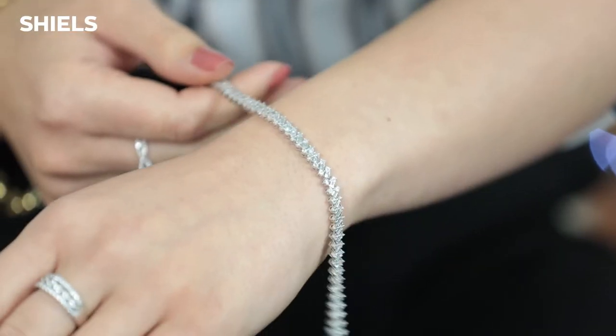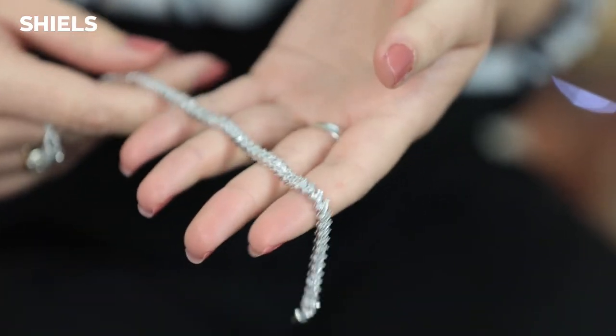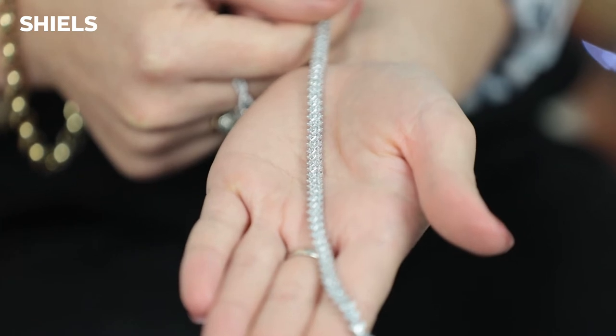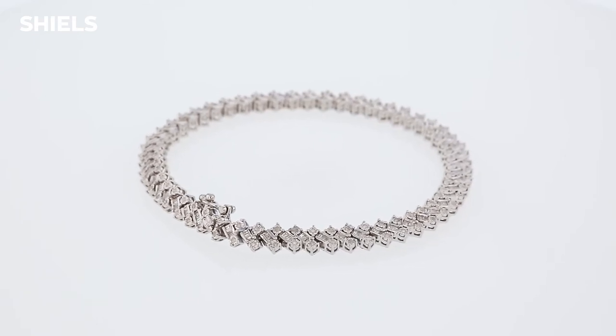Our next item is the one carat sterling silver diamond bracelet. This is a new piece with an amazing intro offer of $499, and it is one carat total weight of diamonds. The after-sale price is $1,299, so there is a huge saving. It's an absolutely stunning dress piece — perfect for going out to a fancy restaurant, anniversaries, or special birthdays. Being an intro offer, it is priced really well, and coming up to Christmas it is definitely a really good pick.